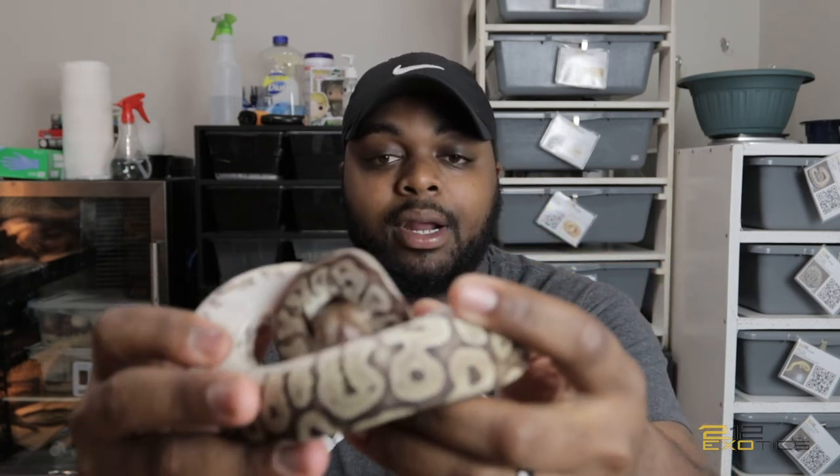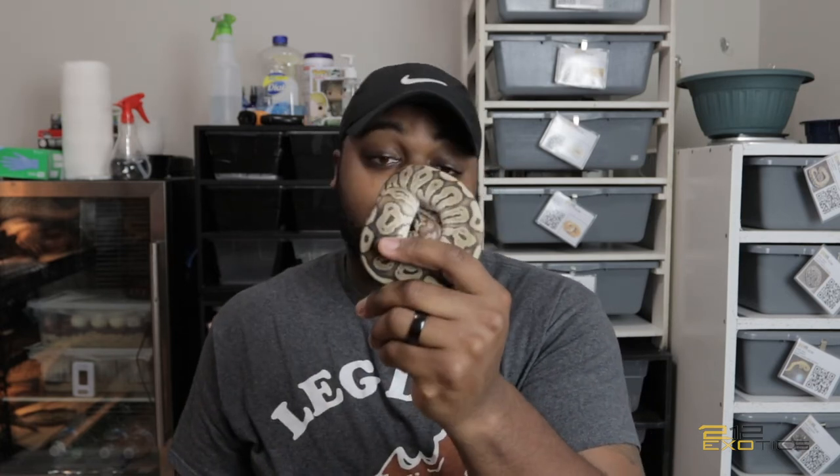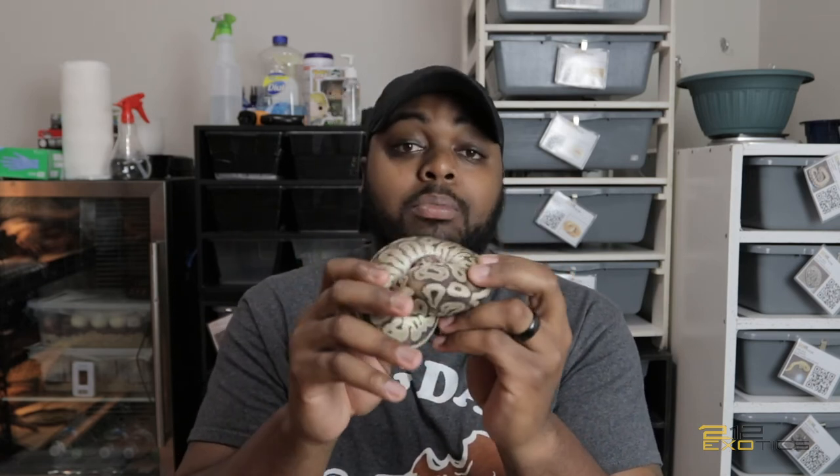I don't know why she's being so shy right now — she's typically a butthole, but she has some very beautiful eyes. She is really gorgeous. I've always wanted to get into the het red axanthic projects because I think het red axanthic is one of the more underrated genes and has so far to go. That's the reason I picked up this girl. I wanted to find the perfect combo to start pairing her with to make even more perfect combos.